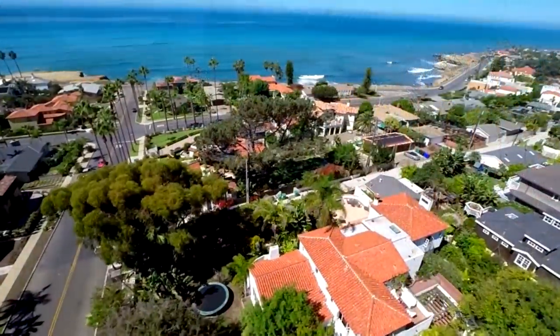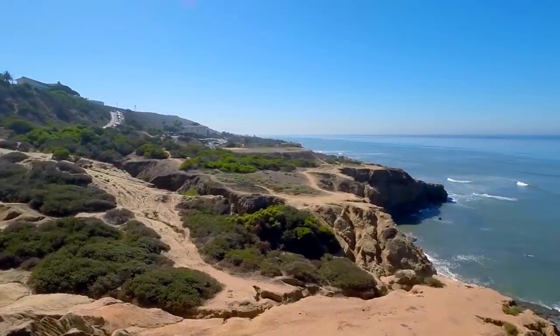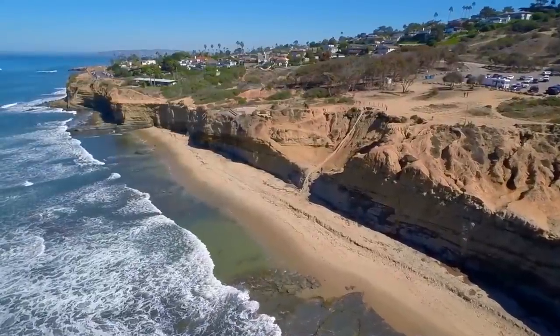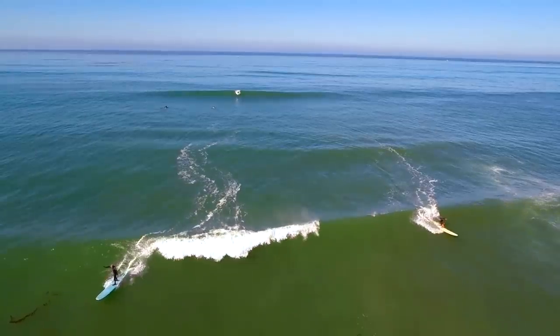Nearby is the 68-acre Sunset Cliffs National Park, which offers beautiful walking paths above the Pacific Ocean where you can take in exquisite sunsets and watch the many surfers below catching the waves.